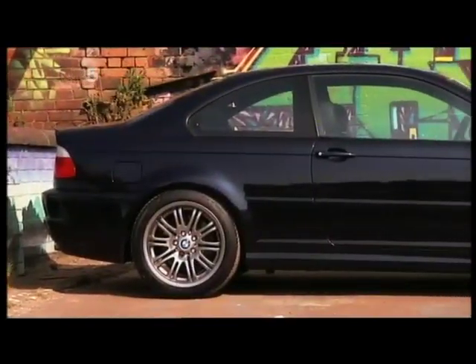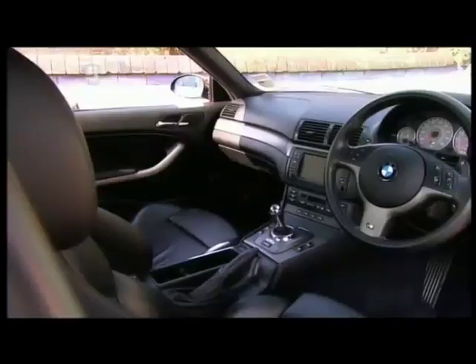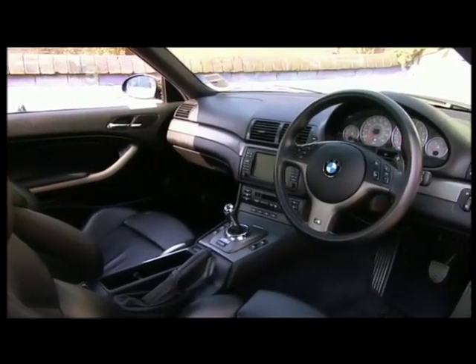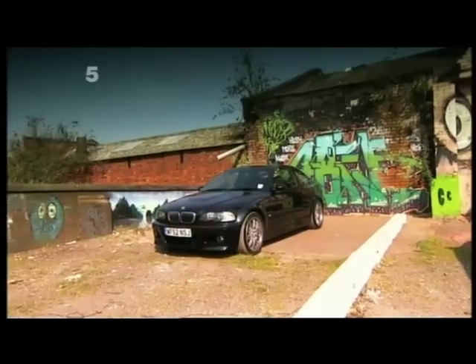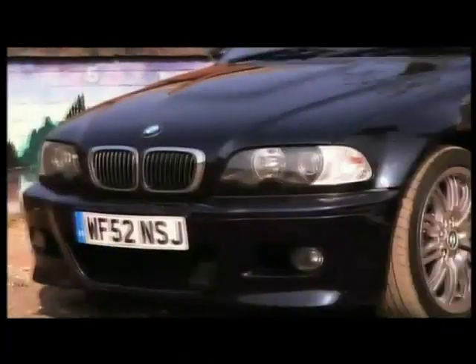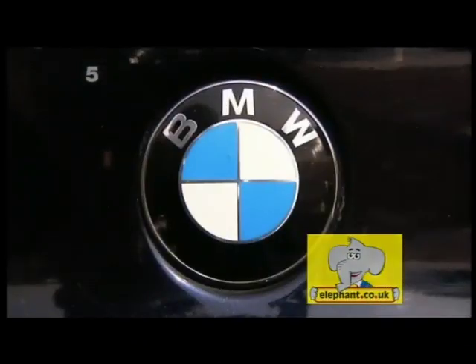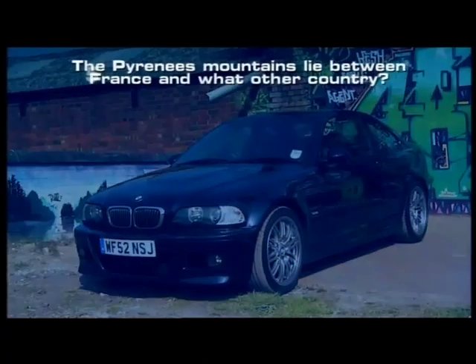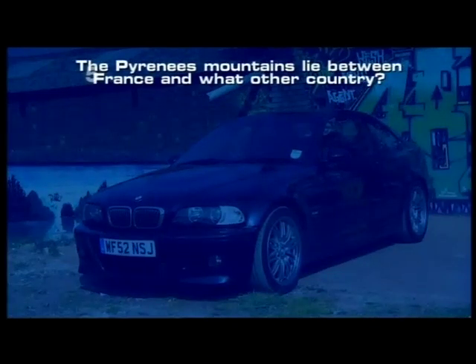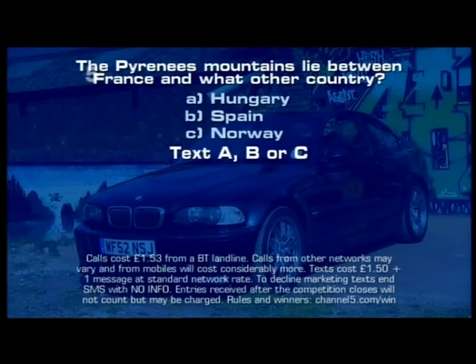A victory for BMW on the track is the only excuse we need to give away one of our favourite sporting Beamers. Here's your chance to win a superb 2002 M3. We hunted high and low to find a stunning example of this 155 mile-an-hour sports car, and now it could be on your driveway. We'll also throw in one thousand pounds worth of petrol and up to a thousand pounds towards your insurance, courtesy of elephant.co.uk. For your chance to win this fantastic prize bundle, just answer the following question correctly: the Pyrenees mountains lie between France and what other country? Is it A: Hungary, B: Spain, or C: Norway?